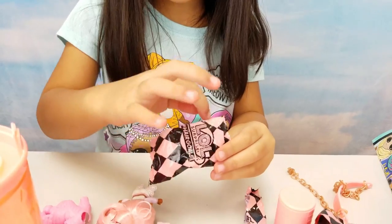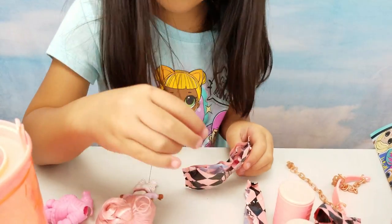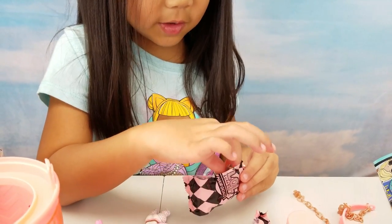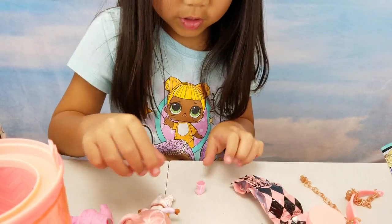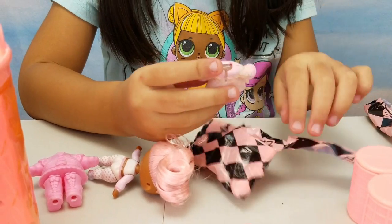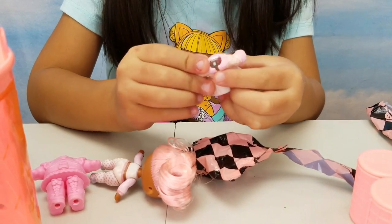One shoe! Two shoes! So fuzzy! These little ones are so fuzzy!